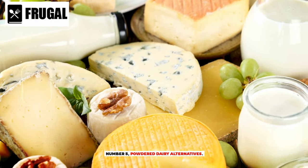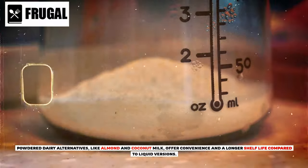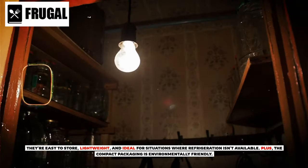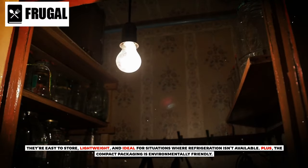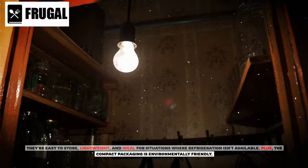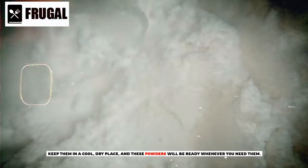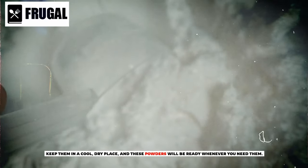Number five: powdered dairy alternatives. Powdered dairy alternatives, like almond and coconut milk, offer convenience and a longer shelf life compared to liquid versions. They're easy to store, lightweight, and ideal for situations where refrigeration isn't available. Plus, the compact packaging is environmentally friendly. Just add water when you're ready to use and enjoy a versatile non-dairy option. Keep them in a cool, dry place and these powders will be ready whenever you need them.